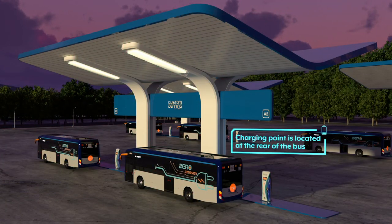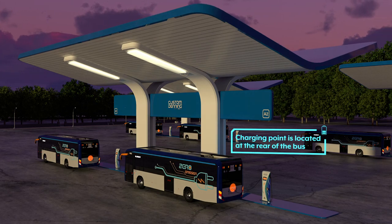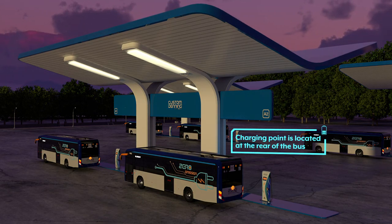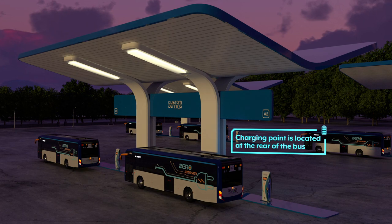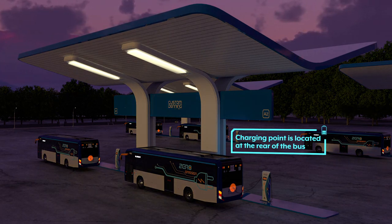The bus can be placed on charge whenever at the depot, including in-between duties or overnight. When the bus is ready for its next service, it can be left on charge with air conditioning and air compressor started, enabling the bus to obtain the correct operating conditions and increase battery capacity throughout the day.